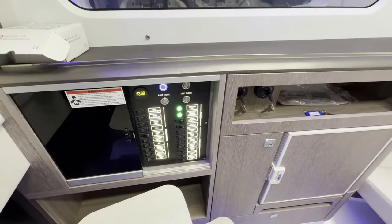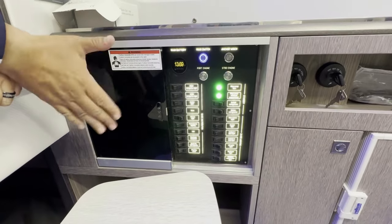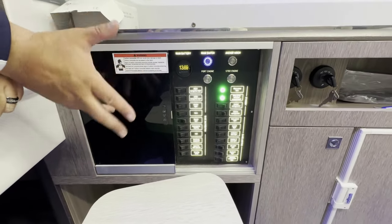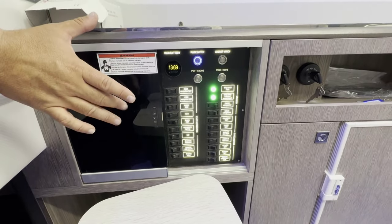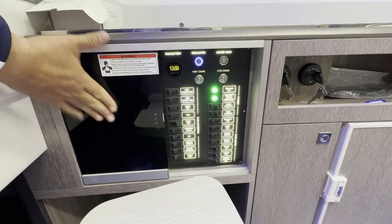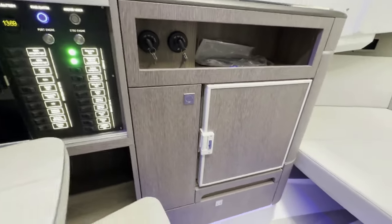Welcome to the cabin of the 325 GTO. This is our switch panel — very simplistic, but easy to see at night. Everything's right there for you. You can turn on and off your battery switches here, as well as all the fuses for the entire boat, located in this system right here. As we pan out to the right, you'll see a refrigerator there and some storage.